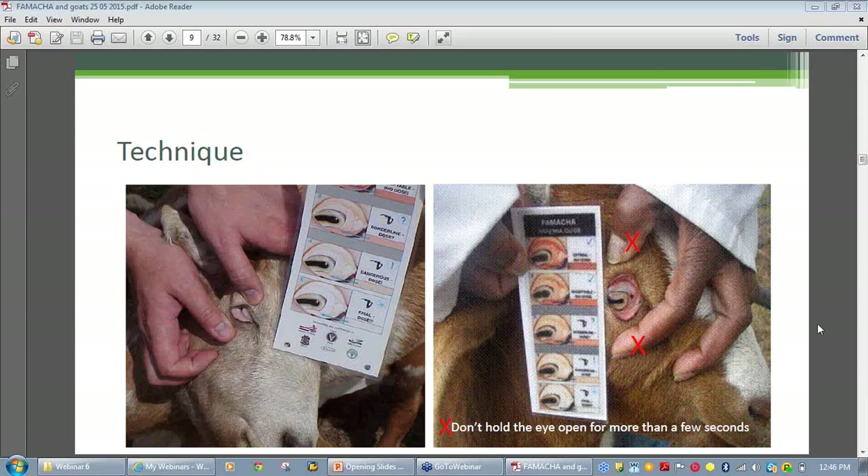Following this webinar, as it has been recorded, the recording will be uploaded to the Meat and Livestock Australia website. Everyone who registered will be emailed a link to where the webinar is saved, as well as links to some of the other information discussed today. That will come through within the next 48 hours.